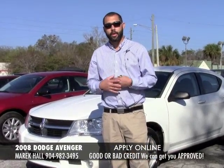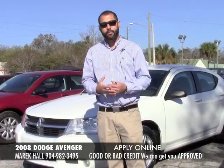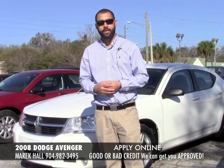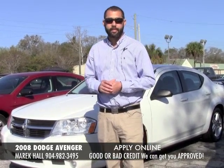Hi everybody, this is Merrick Hall. I want to sincerely thank you for checking out my Craigslist post. I know if you're looking for a vehicle it can be a very challenging and frustrating thing, so I want to thank you and let you know that I appreciate you checking out my video very much.